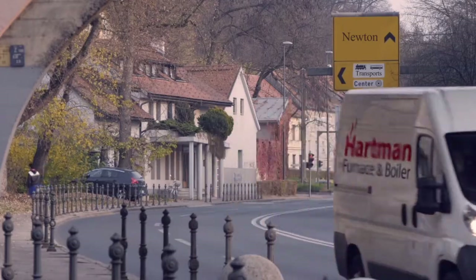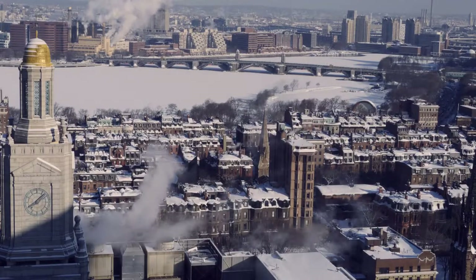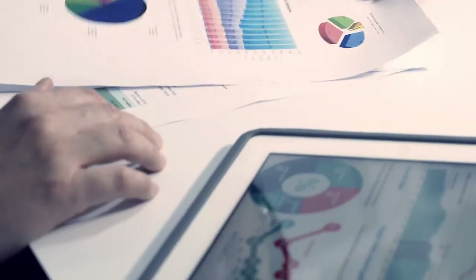Hartman Furnace and Boiler: not a year goes by that countless customers aren't depending on their prompt, skilled response to get them through the cold Boston winter. Their success comes from the right decisions based on the right knowledge.